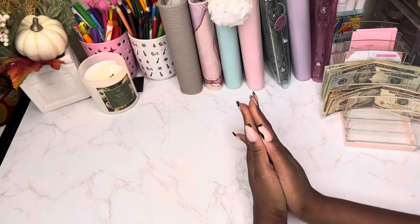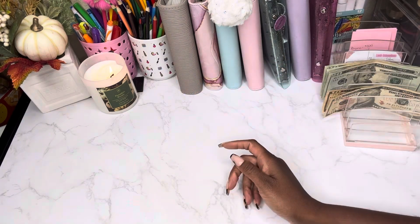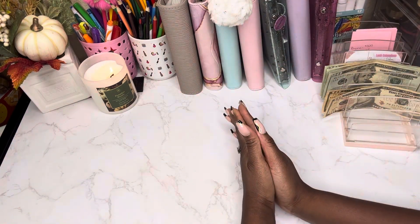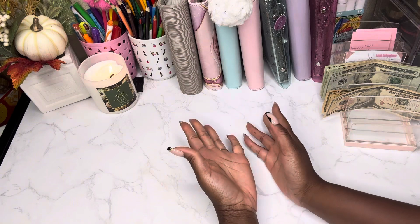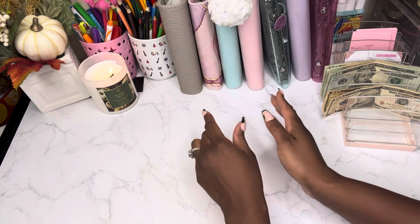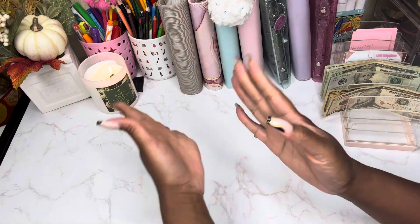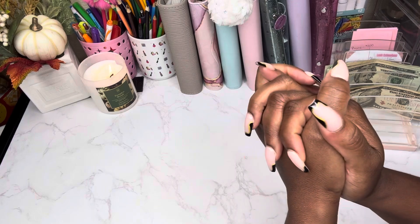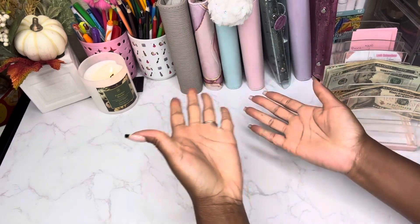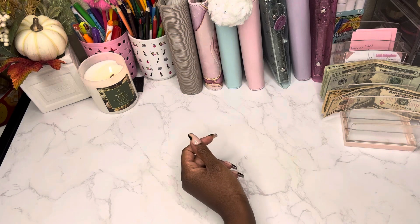Hey guys, so we are here for a bonus video — this is a bonus cash stuffing for savings challenges. We are stuffing a total of $140 but we got a total of $150. I left $10 in the bank for personal, so we're not stuffing that. Let's jump straight into it — it'll be a pretty quick video but I wanted to get it out there.